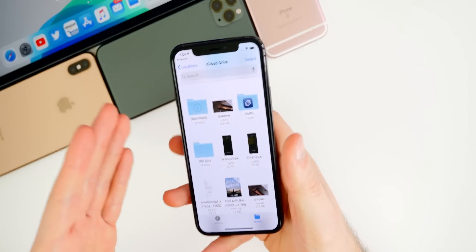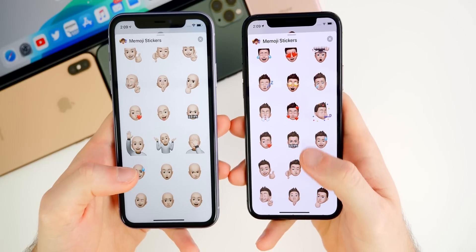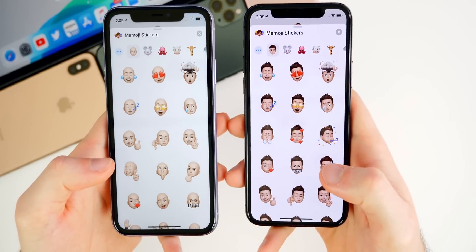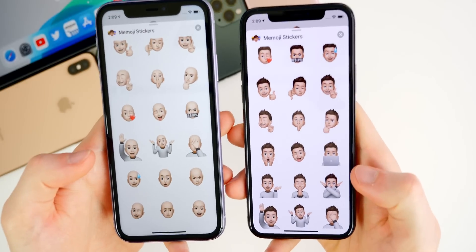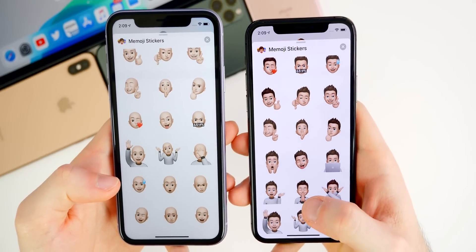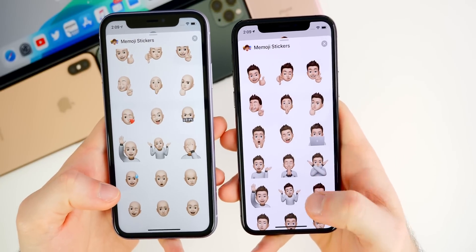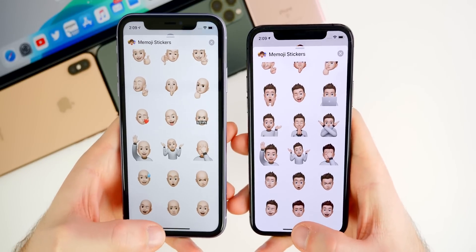We also have some new Memoji stickers in this update. Comparing 13.4 on the right to 13.3.1 on the left, we have a good number of new ones — one on a laptop, one praying, a hand to the side, X eyes, and more. Pretty nice if you use Memoji stickers.